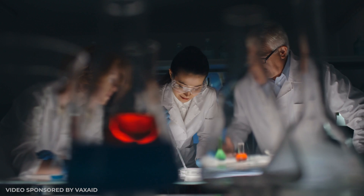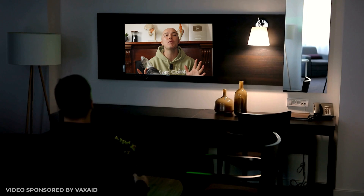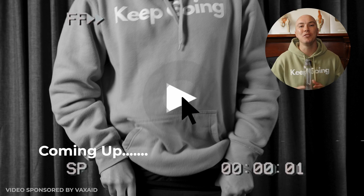Have you ever wondered how these vacuum erection devices actually work, or if there's any legitimate science or research to support these pumps? Sit back and relax because I am going to break down all of the science for you, share some mind-blowing statistics from men who have actually participated in these research studies, and I'm going to demonstrate how to use one of these pumps. You're not going to want to miss that. Let's get into it.